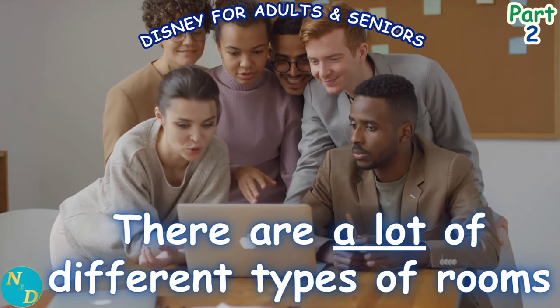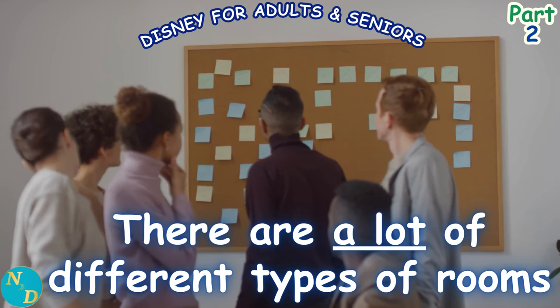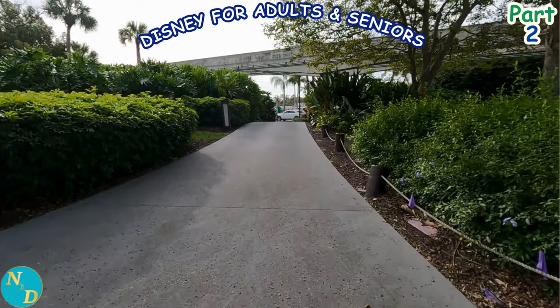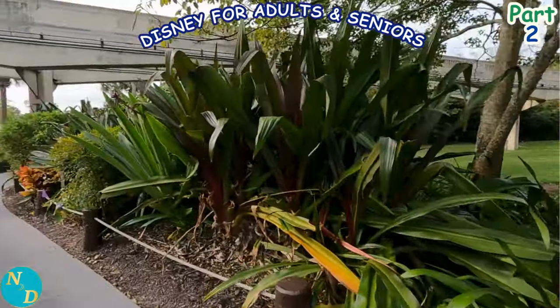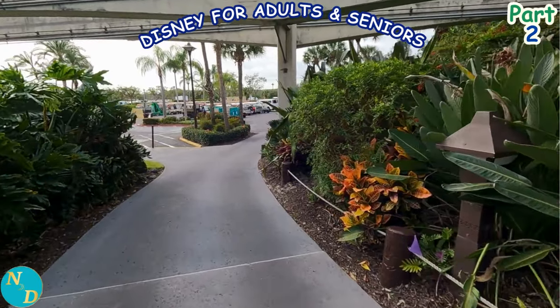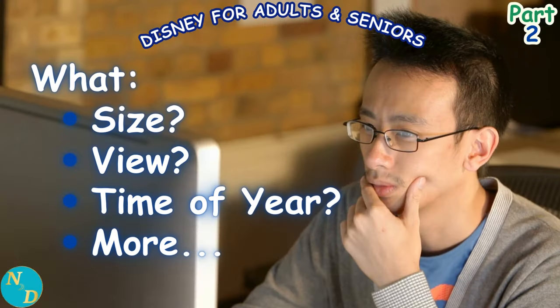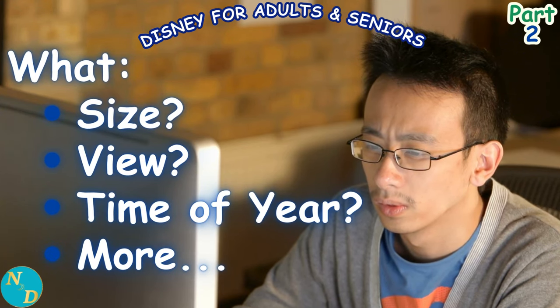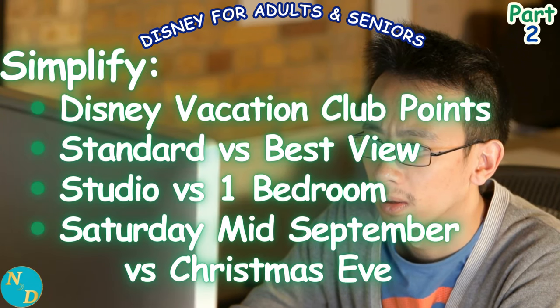Because there are so many different types of rooms at these four Disney Resorts, we're going to simplify things for our analysis. Most of our analysis will use Disney Vacation Club points. There can be several different prices for the exact same Disney hotel room at the exact same resort at the exact same time of year, and Disney can change these prices without notice. By using a DVC points-based comparison, we have more consistency between the four Magic Kingdom Disney Resorts, allowing direct apples-to-apples comparisons.